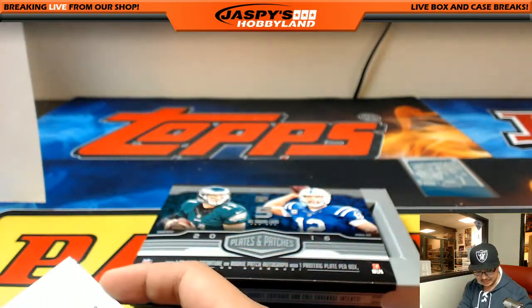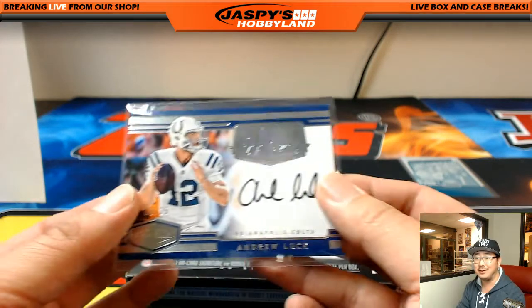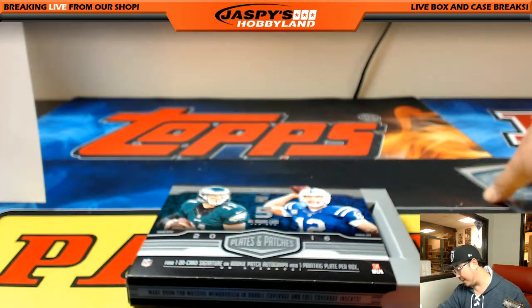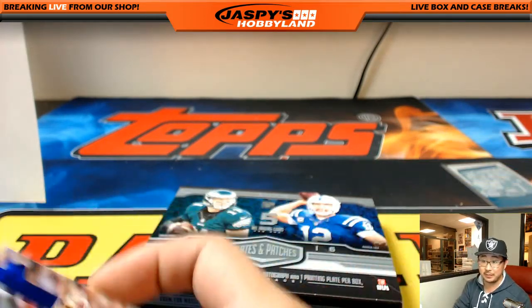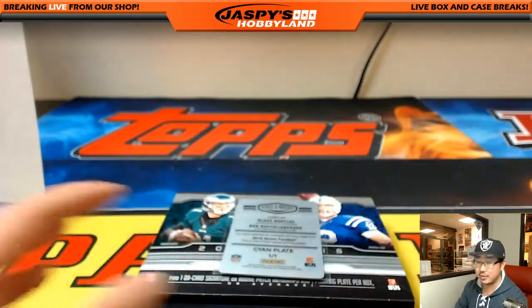We got Peyton Manning a couple of cases ago as a Colt, and now we have the guy that's on the box right now — Andrew Luck. Who has a Colt in this one? Dwayne, two-box break — you guys want to get that going? That's great. Awesome break folks, that was really cool. Jaguar-Steelers randomizer.